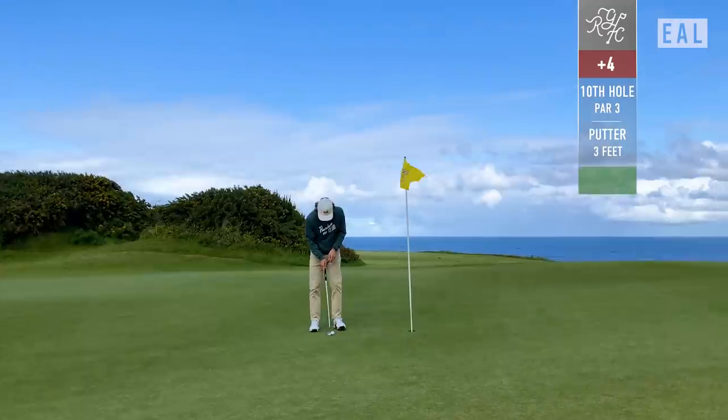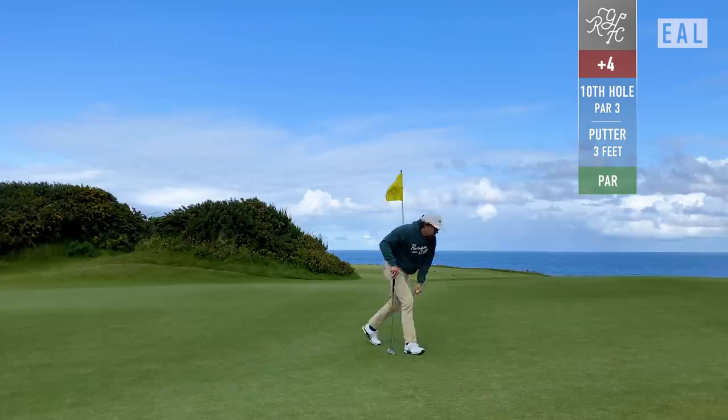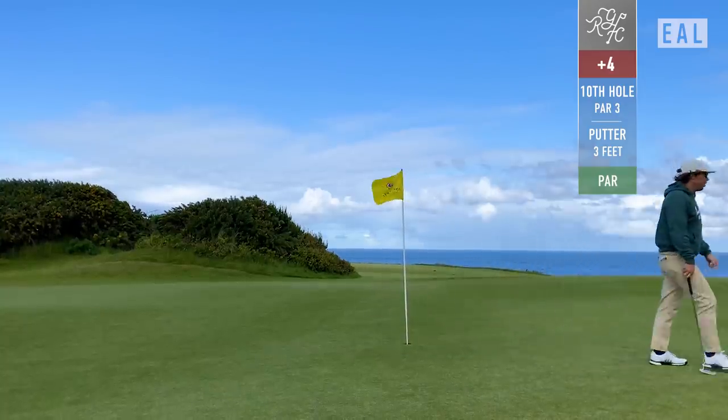These greens are all very undulating, as you'll see from all of the vlogs at Bandon Dunes. Felt really good about this putt — just kind of burned the edge. And the comebacker is child's play, a.k.a. super confusing. I struggle with these putts at courses like this.